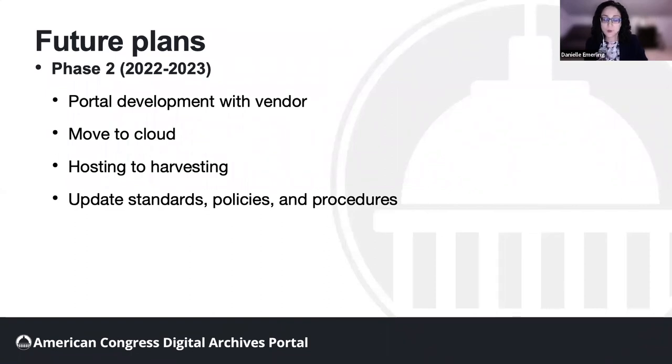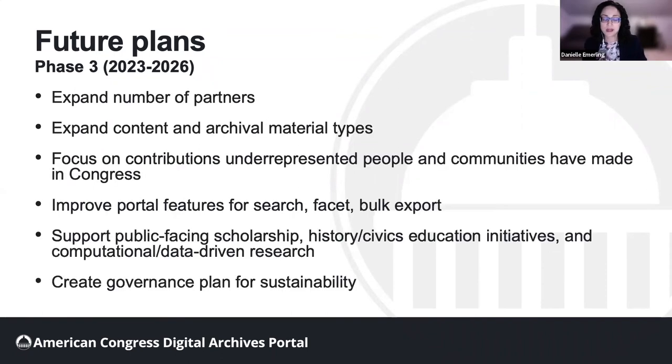In phase three, we plan to expand partnerships and portal content to complete development for the nation's 250th anniversary in 2026. We will expand the number of partner institutions with a goal of including at least one institution from each state. Additionally, we want to focus on the contributions underrepresented people and communities have made to Congress by including the archives of women, Hispanic, Black, Asian and Pacific Islander, and Indigenous Americans, as well as Americans with disabilities who have served in Congress.